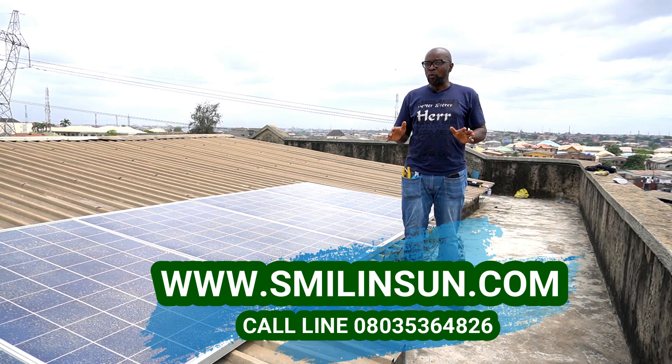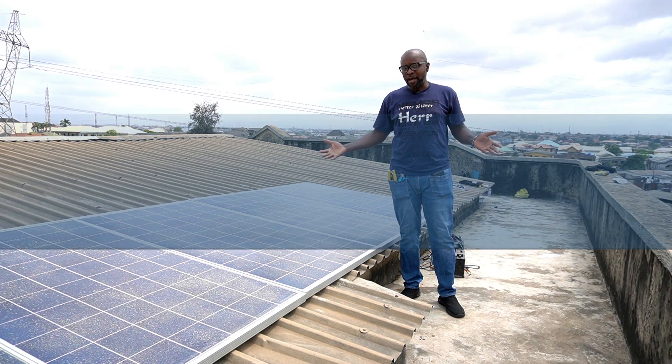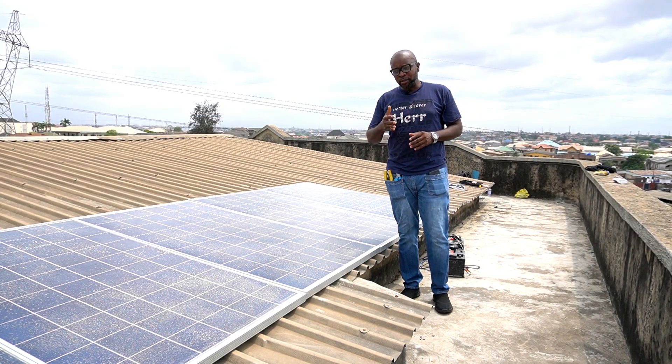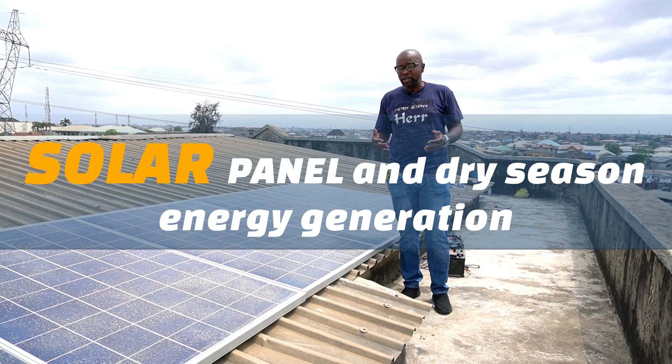The dry season is supposed to be the period when you're meant to harvest the biggest amount of energy for your solar system. There are lots of sunshine, there are no rains — it's just the perfect weather that you need to bring in a lot of energy to your solar panels, down to your systems, and to meet your energy needs.